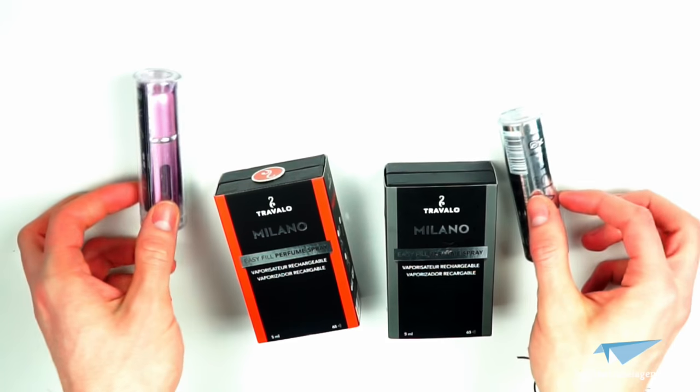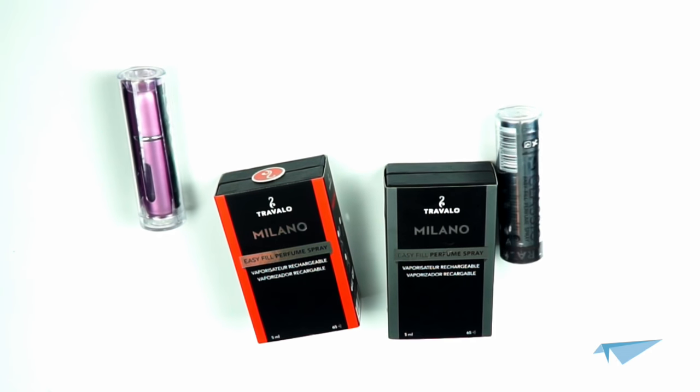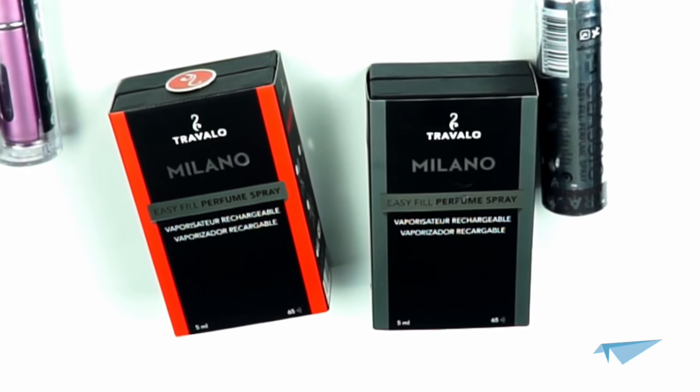Overall, the Classic HD and the Milano are very similar apart from the price and the design. If you just want a low-priced perfume atomizer for your travels, we'd advise the Classic HD. But if you've got a bit to spare and want it to look more like a fashion accessory, go for the Milano.